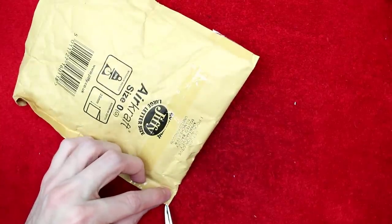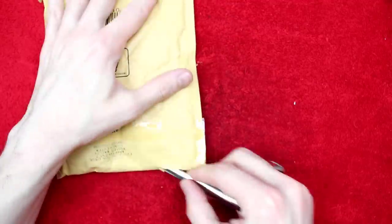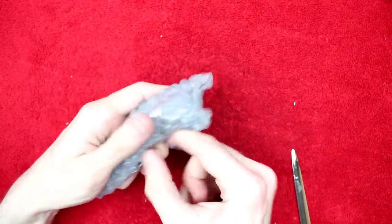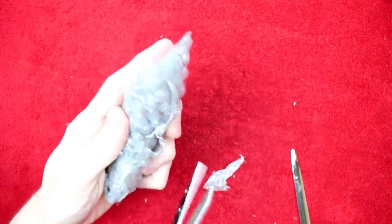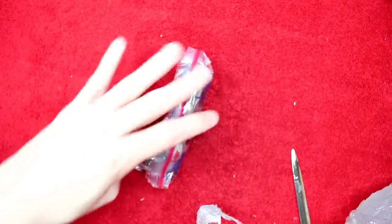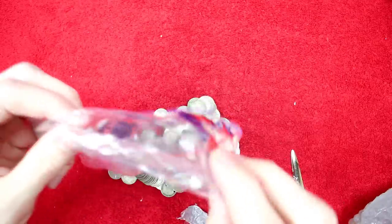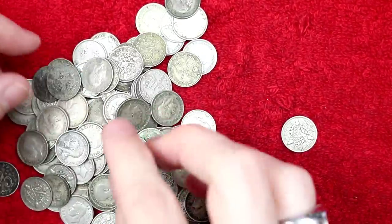Before I ramble any more, should we have a quick look at the coins? I'm unsure as of yet how I'm going to record this video, but we'll have a crack at it. So we've got something wrapped up in here — let's get the scissors out. That ting ting ting of little silver coins — that tinkle of silver coins is very cool.